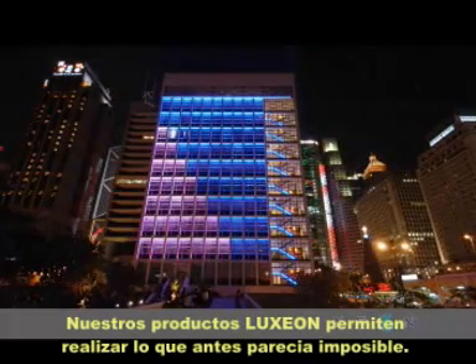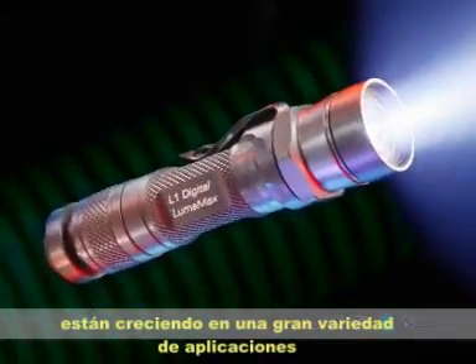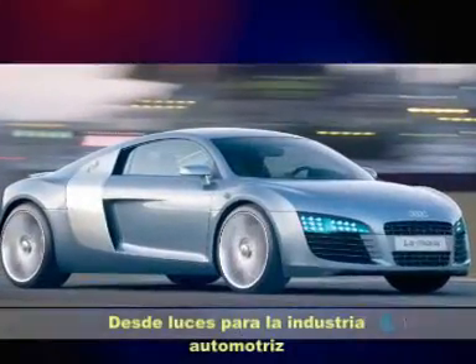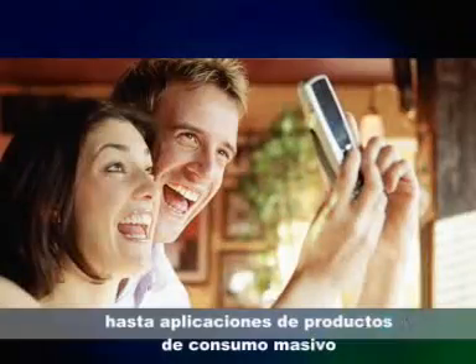Our Luxeon products make the never before possible, possible. Light-emitting diodes, or LEDs, are rapidly becoming commonplace in a wide variety of applications, from automotive lighting, to home lighting, to consumer lighting applications.